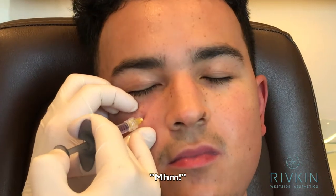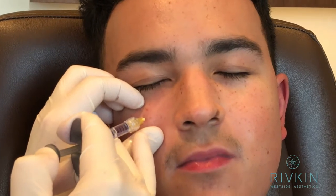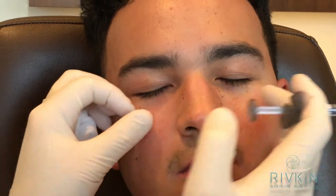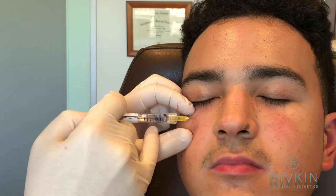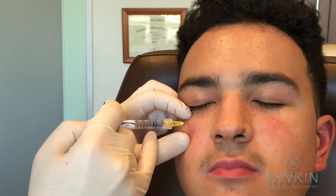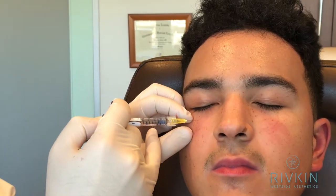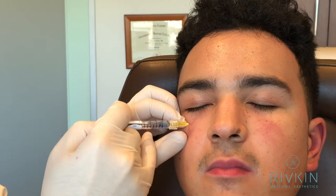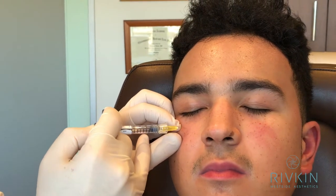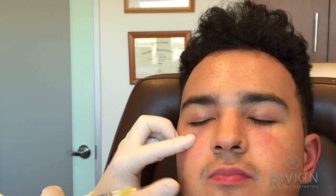Doing alright? Just keep breathing. So under the eyes, it's super critical that the effect is totally smooth. So I inject pretty deep, make sure that there's lots of coverage — tissue coverage over the filler.